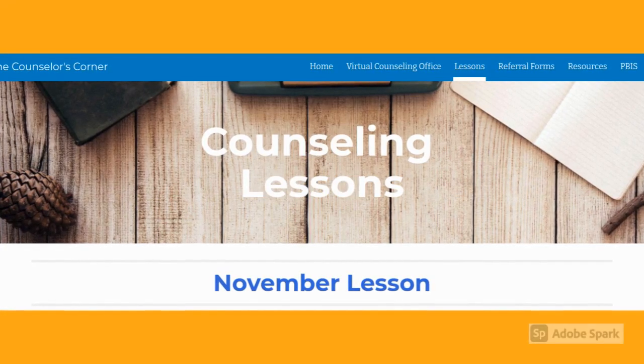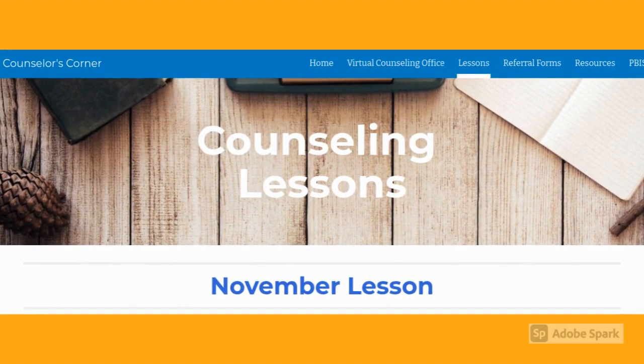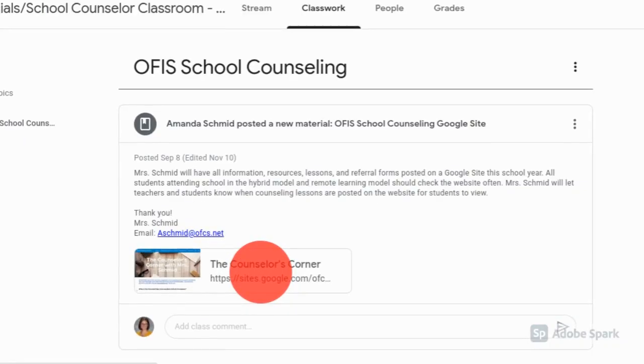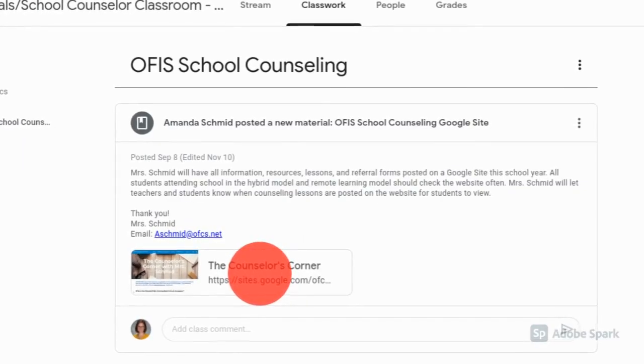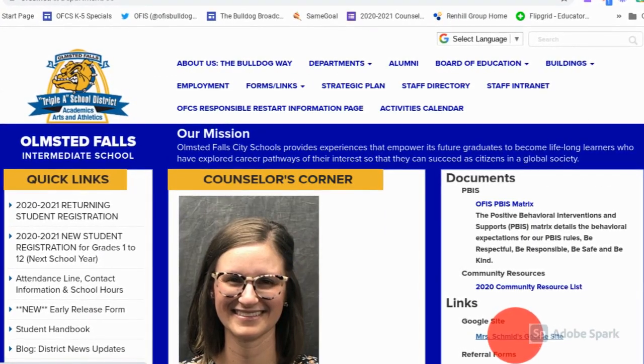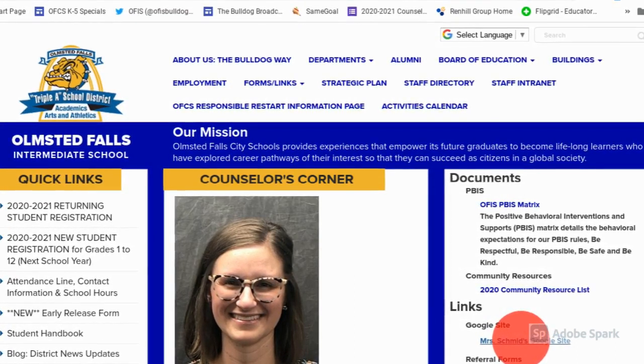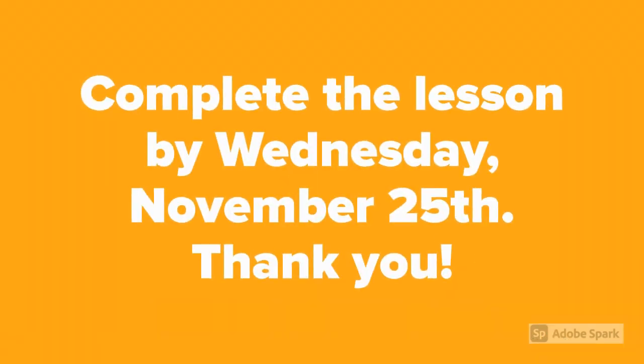Attention all 4th and 5th graders. The November counseling lesson is now posted on my Google Site. You can access the Google Site through your teacher's Google Classroom, or on the Counselor's Corner page on the Intermediate School website. Please complete the lesson by Wednesday, November 25th. If you have yet to complete the other counseling lessons for September and October, please complete those as well. Thank you!